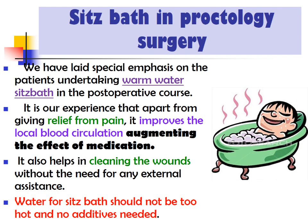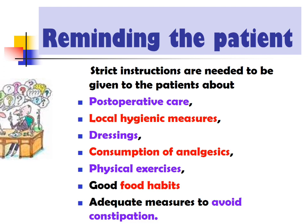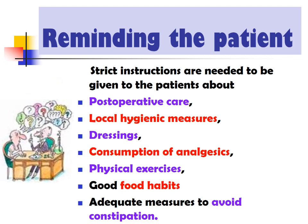Water for the sitz bath should not be too hot and no additives are needed. Strict instructions must be given to the patient about post-operative care: local hygienic measures, dressings, consumption of analgesics, physical exercise, good food habits, and adequate measures to avoid constipation.